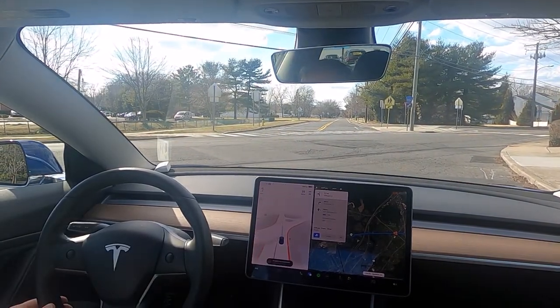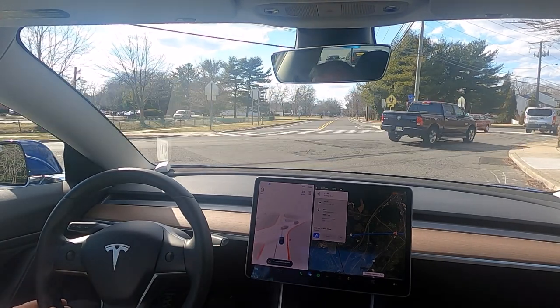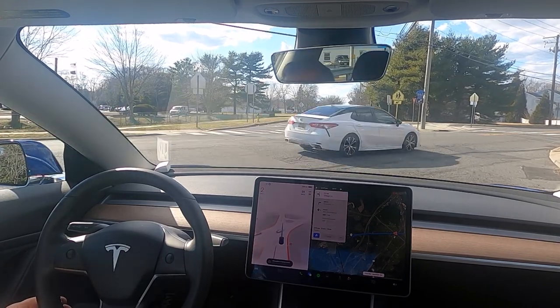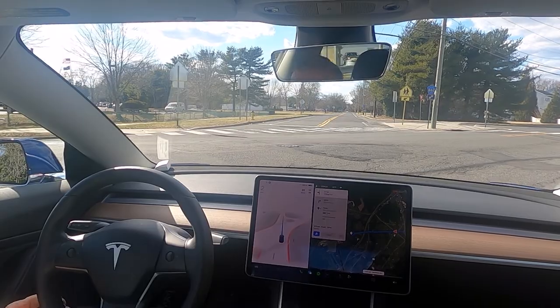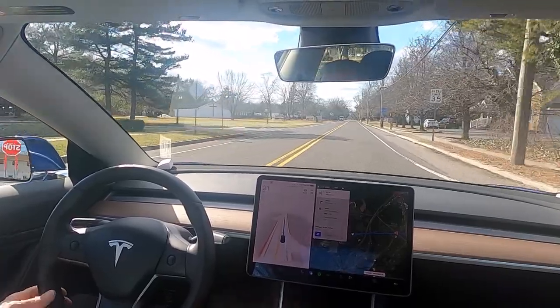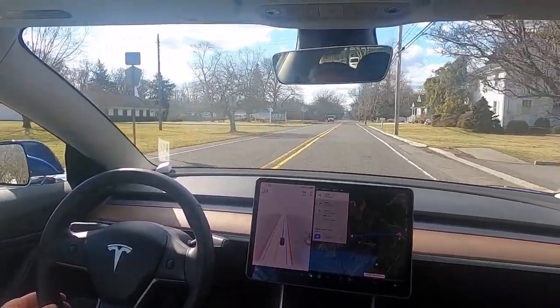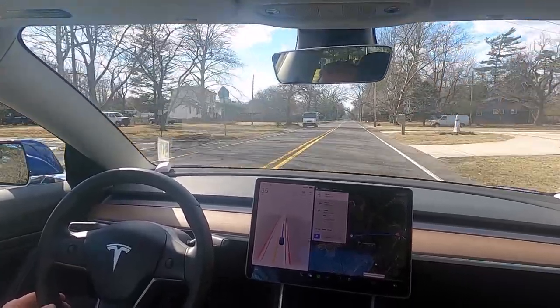This is another intersection that's very difficult. There are people coming from the left and it's a delayed green, so all of a sudden they show up. I personally cannot see past this hedge here, but yet the car manages and has never pulled out in front of anyone. It has been slow where I've annoyed people behind me, but it has never pulled out in front of anyone.